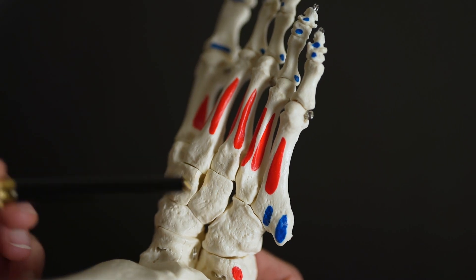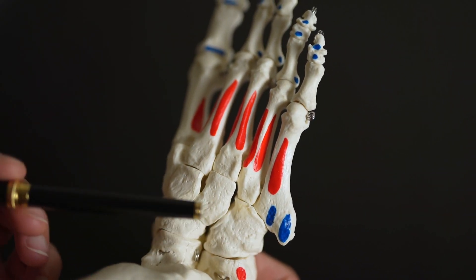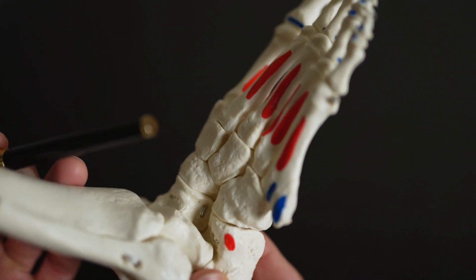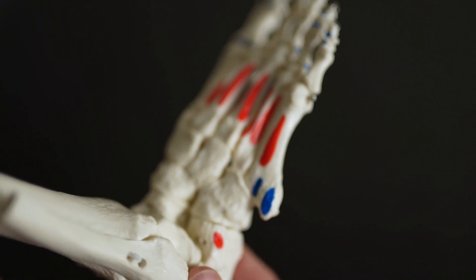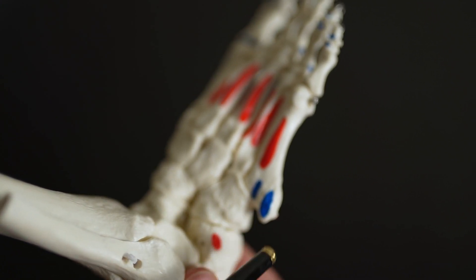Moving across laterally from the cuneiforms, there's a cuboid bone. I do see quite a lot of stress response in this area, but also the peroneus longus tendon does come around and tuck underneath here. So if there is pain along this area, it may be the bone, but it could also be the tendon that wraps underneath.